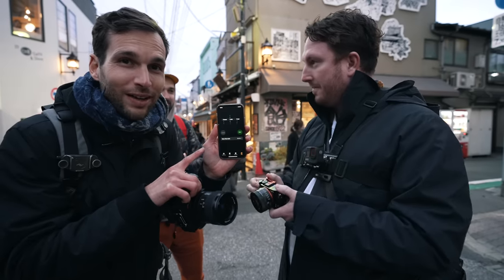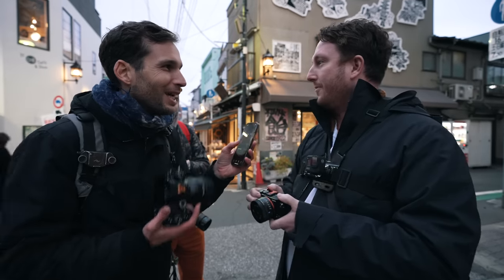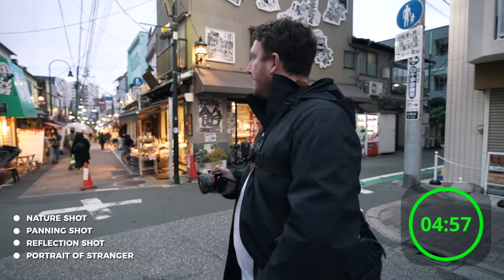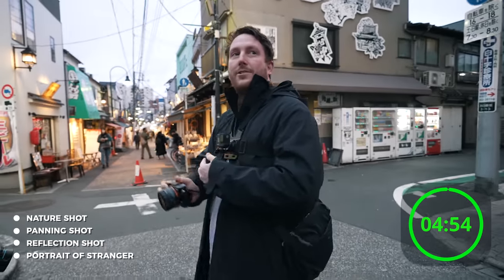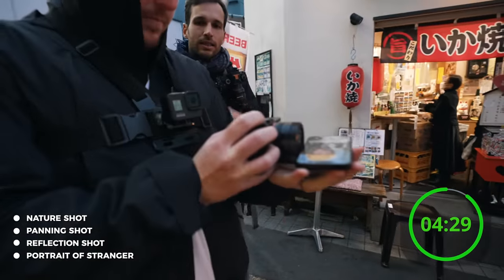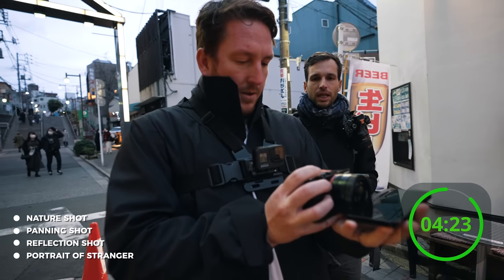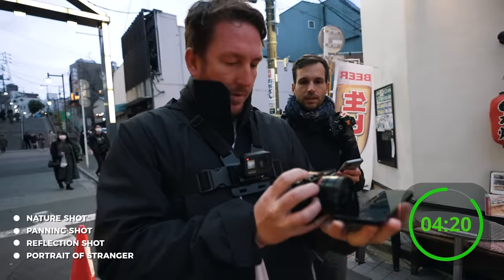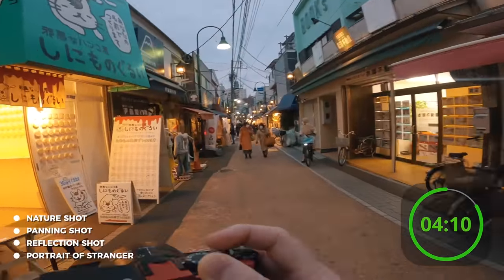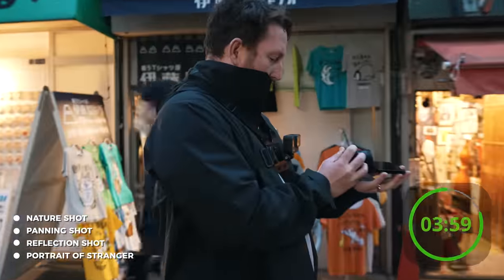Okay, we have five minutes for Taylor. I'm going to be the timekeeper. Taylor, are you ready? No. Three, two, one, go. Four minutes 56 left. Okay, we'll do the reflection shot first. Oh, using some techniques right there. We only get one frame per challenge. I also only have one bar of battery. That's perfect. We got raindrops too — very exciting. He's not succumbing to the pressure of the time.